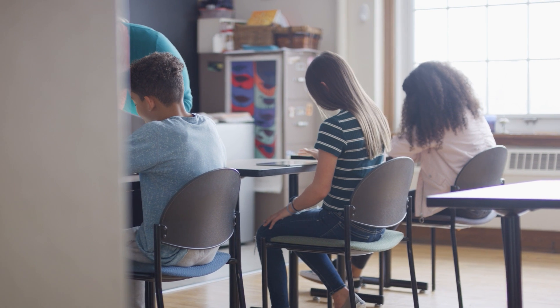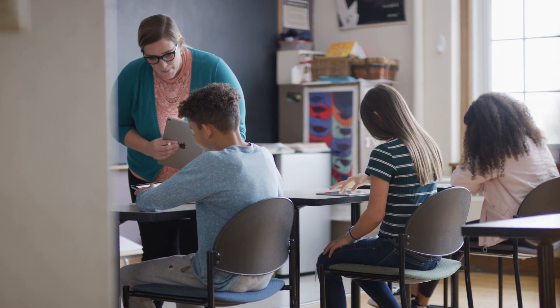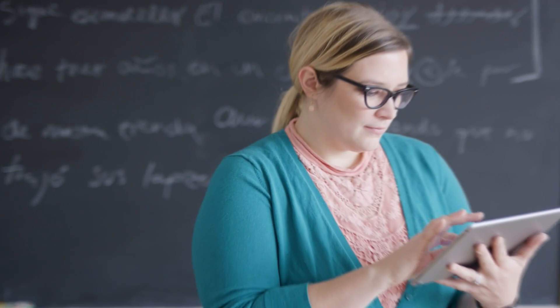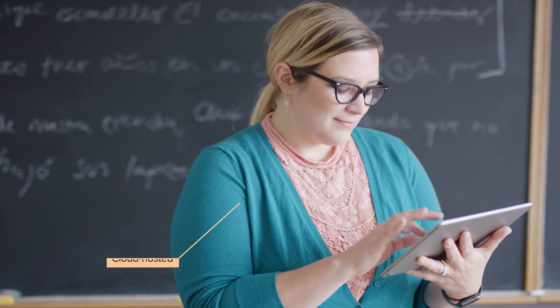You're a K-12 school without a dedicated IT team that's using iPad and needs to ensure teachers and students have high-quality technology. You want something that fits within your budget, is simple and intuitive, and is hosted in the cloud.